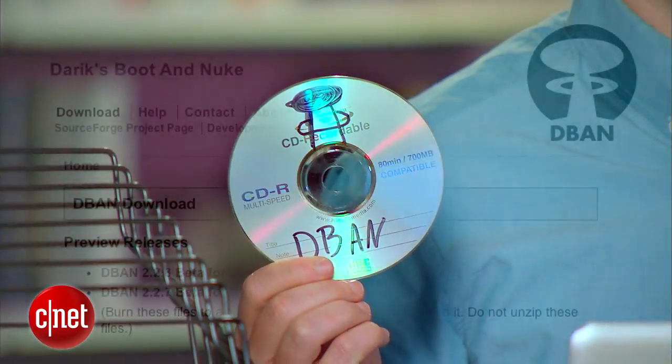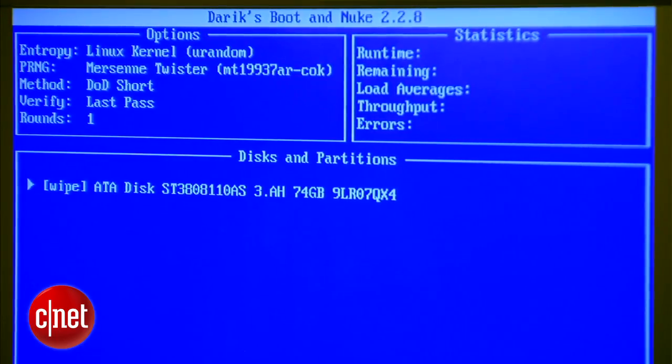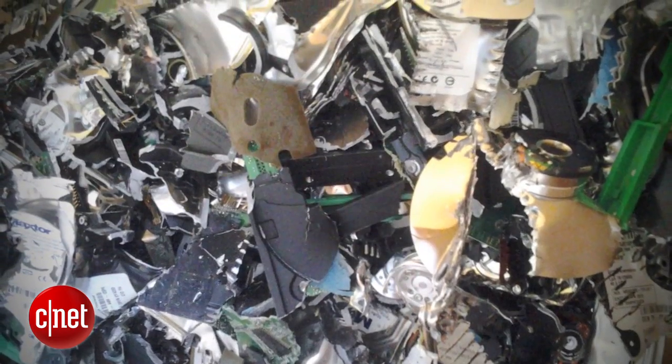Finally, before getting rid of your old computer, you'll want to clear all of your personal information off of it before handing it off. To do that, you can dig up your old installation disk and do a full format and reinstallation of the software. Or you can find a copy of Darik's Boot and Nuke online and burn it to a CD-R — that's another way to go if you're feeling extra geeky. Or you can find a recycling center that will destroy your hard disk as part of the recycling process.